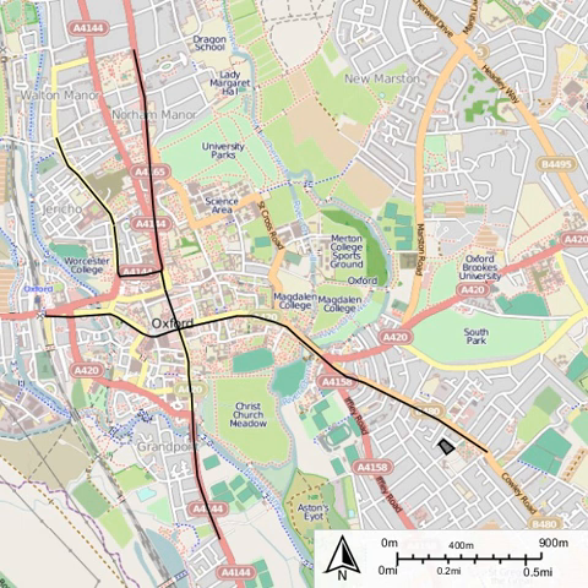Major General Charles Scrope Hutchinson from the Board of Trade inspected it on 28 November 1881. It opened to the public on 1 December 1881. On 28 January 1882, a second route was opened from Carfax to Rackham Lane.